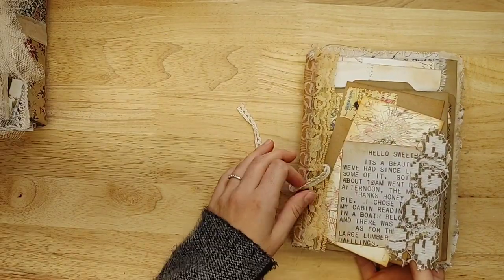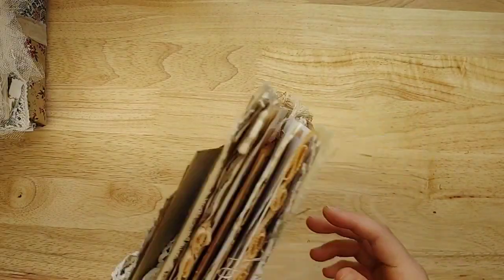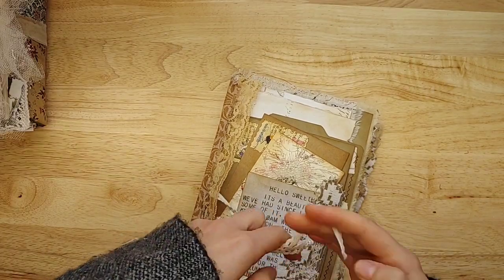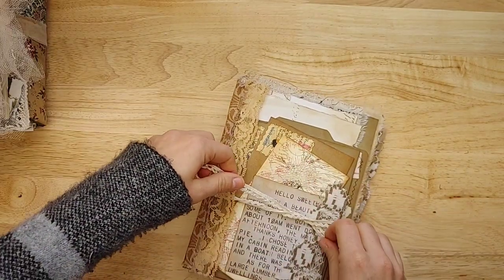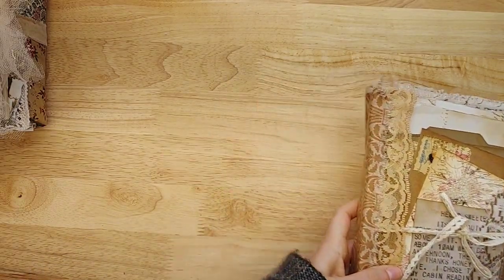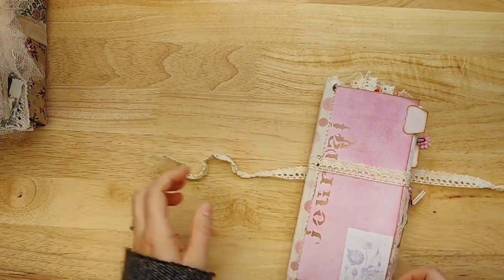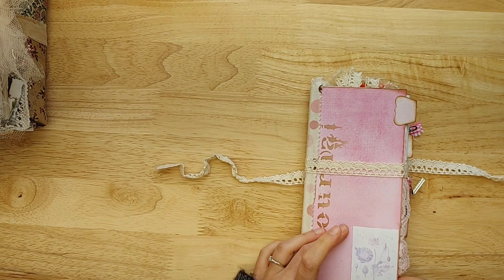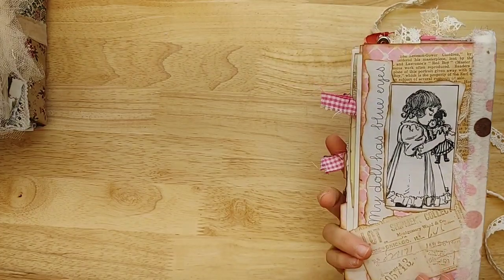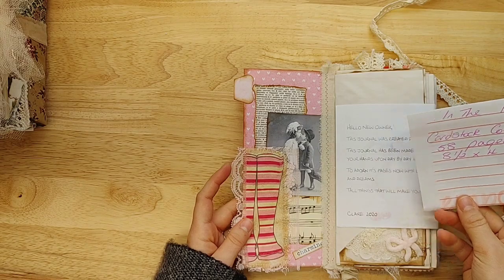All right, set that one aside. Next, here's a traveler's notebook size. She's actually from the UK — it says Made in England 2020. She made it last year. It's called In the Pink, cardstock cover. I love this size.